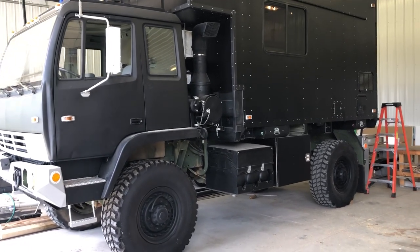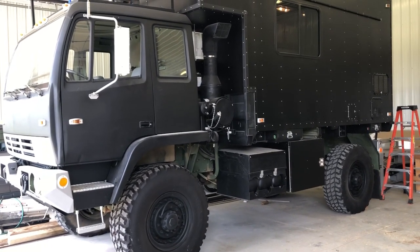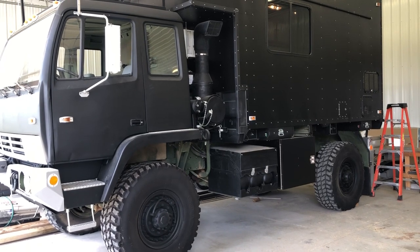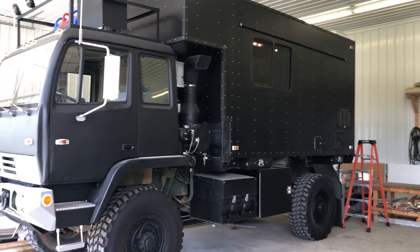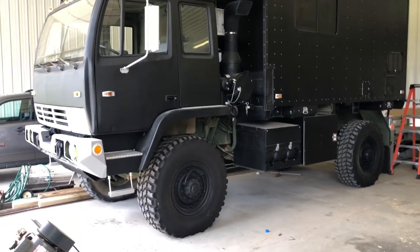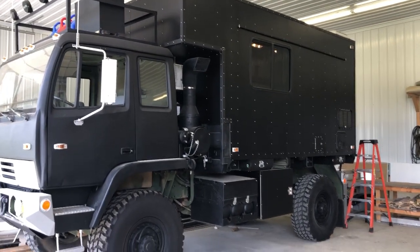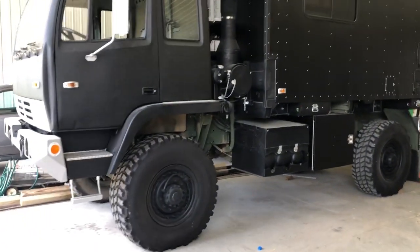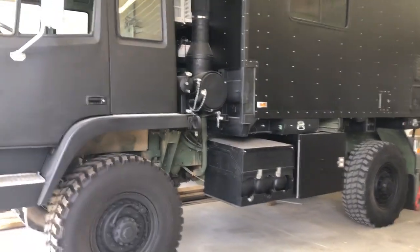This is actually a 1995 Stewart-Stevenson military vehicle. It's four-wheel drive, and it's been converted into the baddest RV you've ever seen. This is a true off-road, survivalist kind of vehicle — these things will go through anything. It's an ex-military vehicle, and we're going to take a quick walk around and show you what all has been done to this.